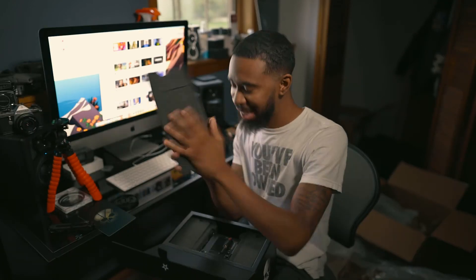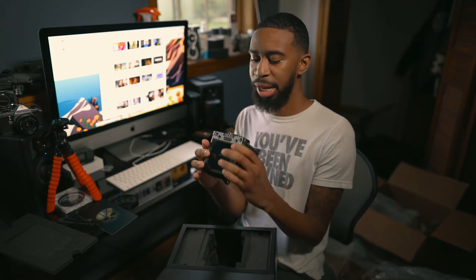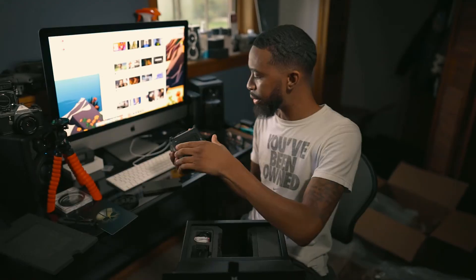Oh my gosh, oh my gosh — yo, look how small this is, bro! I know what you're thinking: 'You said you were watching reviews and stuff like that.' Okay, I was watching reviews, but I'm excited — let me be excited! Anything else coming out of here?